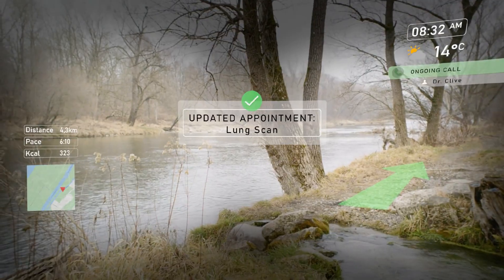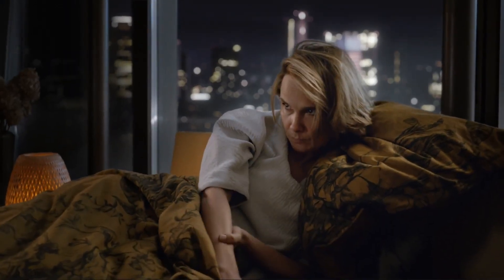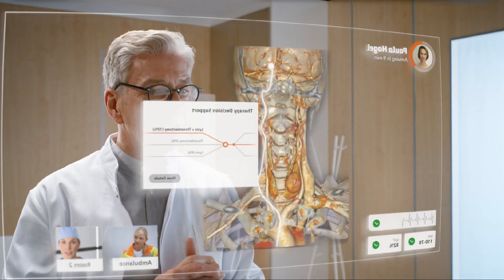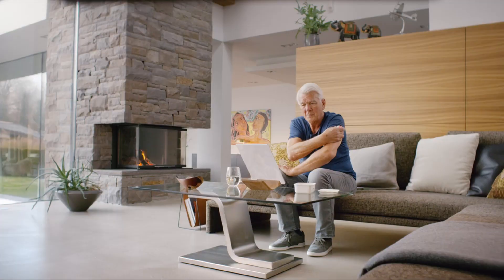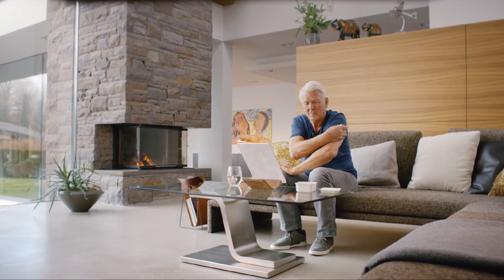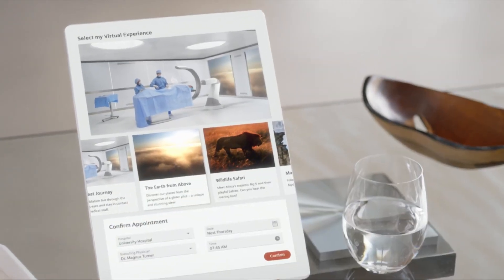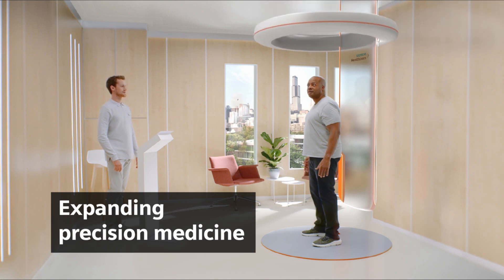They're also focusing on improving the patient experience to enhance satisfaction and outcomes, and lastly, they're digitalizing healthcare — leveraging digital technologies for improved diagnosis, personalized treatment, and efficient operations. These strategies reflect Siemens' commitment to making healthcare more precise, value-driven, patient-centric, and digitally advanced.